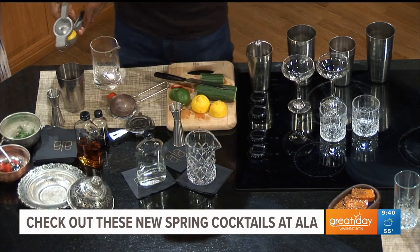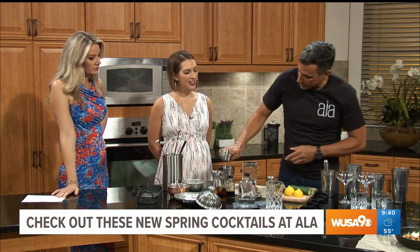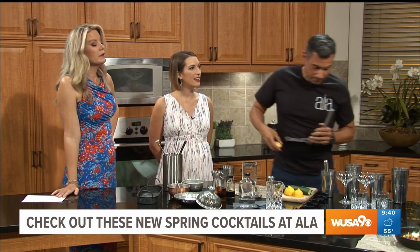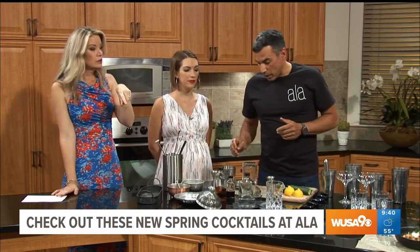So you guys are in DuPont Circle, directly across the street from the 19th Street exit. Do you do brunches — is it mostly lunch and dinner? We do brunches. We have a great bottomless mimosa and Bloody Mary brunch on Saturdays and Sundays. We'll let you finish that because we've got to run.